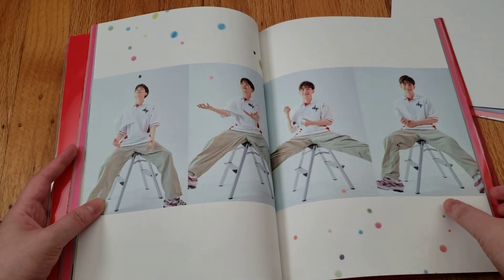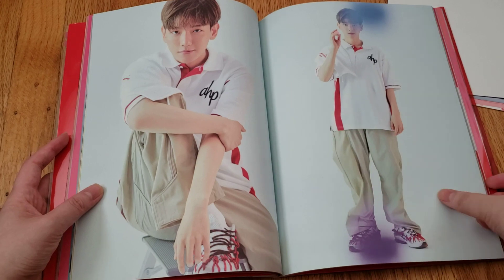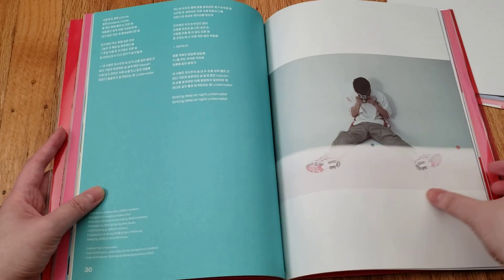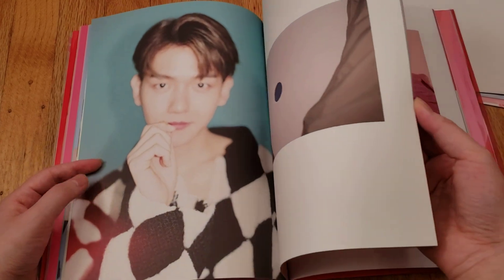And of course I'm missing the Kinos. I haven't decided whether I want it or not. I didn't get his Kinos last time, and I only have EXO's Kino, but I don't know — kind of tempting. They did come out with three versions.